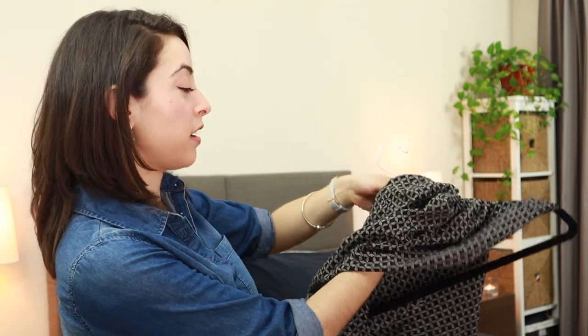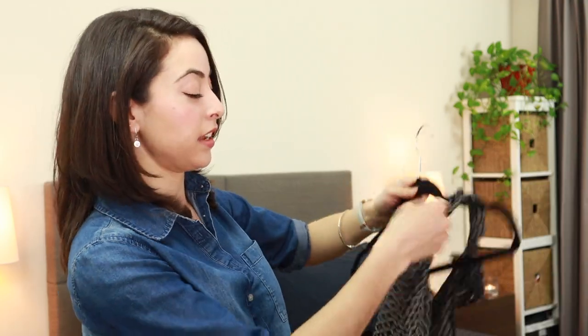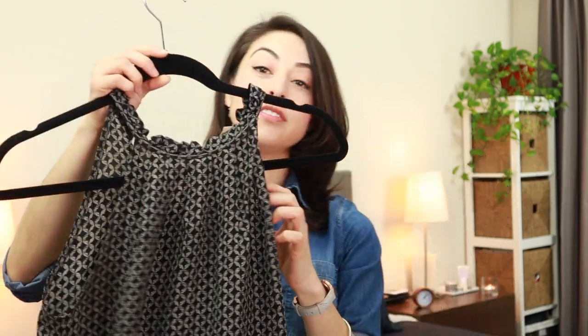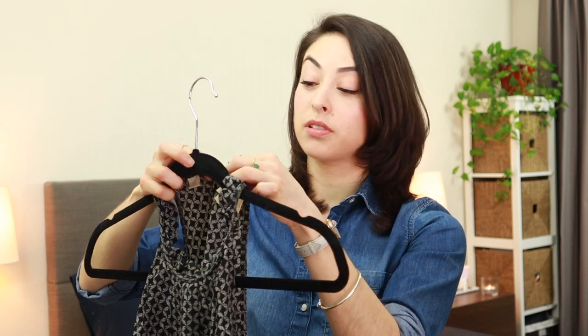When it comes to hanging tops or dresses in particular, you want to insert the hanger from the bottom so you don't stretch out the collar or ruin the shape of the fabric. Take this little silky top — start from the bottom and gently drape it over the hanger. If there's something to fasten, make sure all the buttons are fastened so the garment keeps its shape.